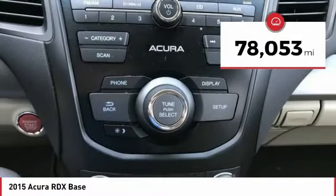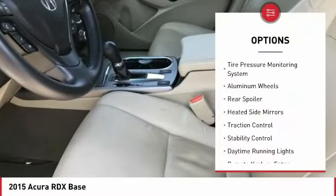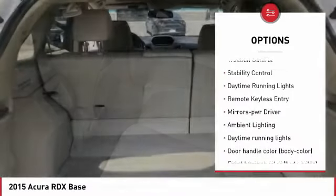This vehicle has less than 80,000 miles. Here are some of this vehicle's great options: tire pressure monitoring system, aluminum wheels, rear spoiler, and heated side mirrors.